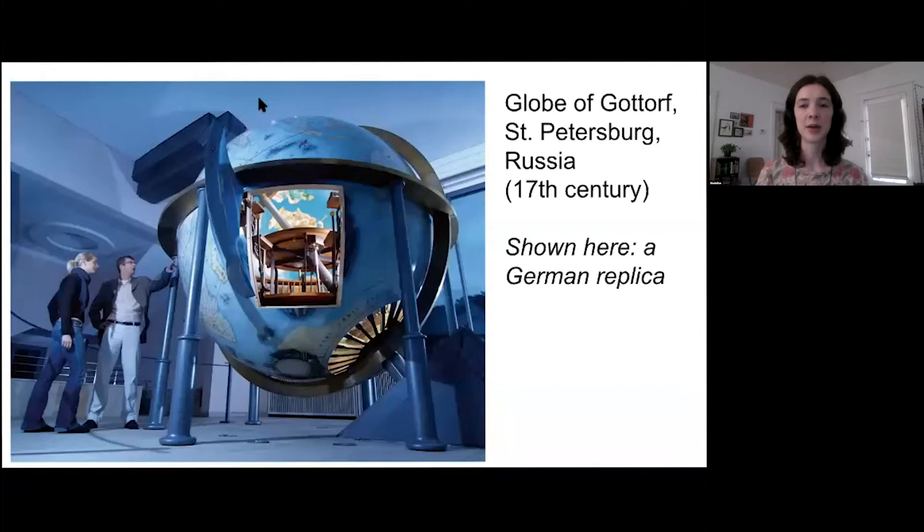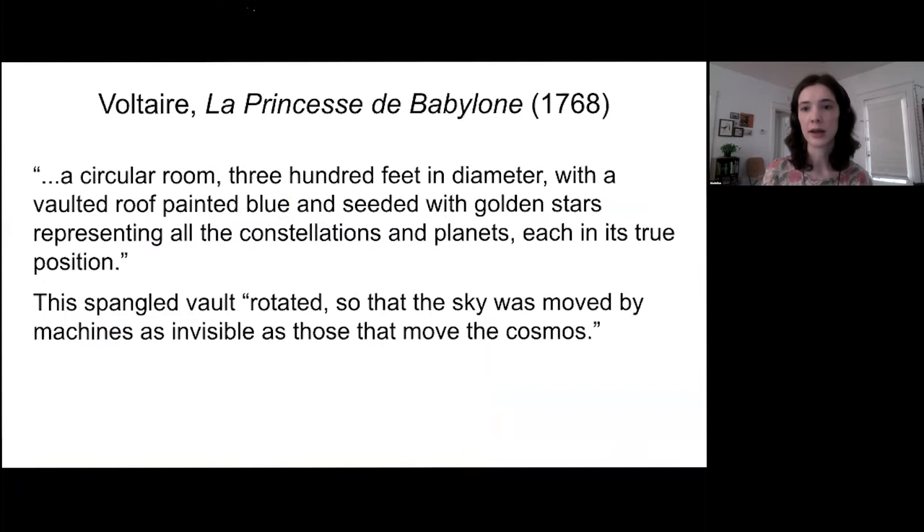Since the three of us are scholars of literature, there's one further possibility we want to float. Jefferson was an admirer of the French philosopher and writer Voltaire. In a book about ancient Babylon, Voltaire imagines a planetarium in the gardens of his fictional Babylon — 'a circular room 300 feet in diameter with a vaulted roof painted blue and seated with golden stars representing all the constellations and planets, each in its true position.' He also writes that the spangled vault rotated so that the sky was moved by machines as invisible as those that move the cosmos. If you compare these passages from Voltaire and Jefferson, I think the similarities are quite suggestive.